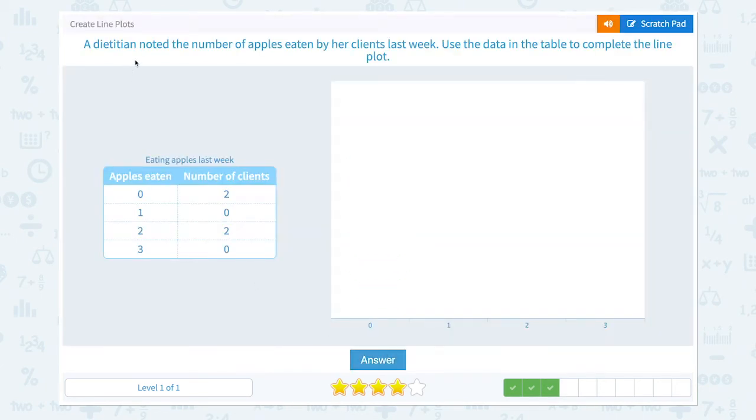Correct. A dietitian noted the number of apples eaten by her clients last week. Use the data in the table to complete the line plot. Two clients had zero apples. None of them ate one, so I'm not going to pick any x there. Two clients ate two and none of them ate three, so this should be the correct line plot.